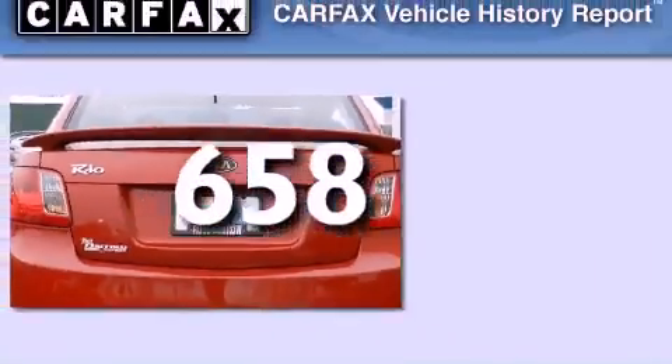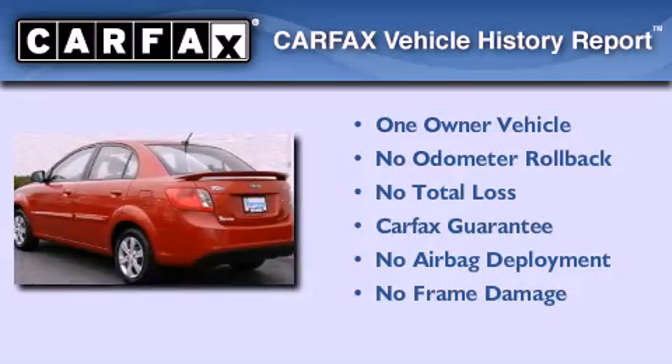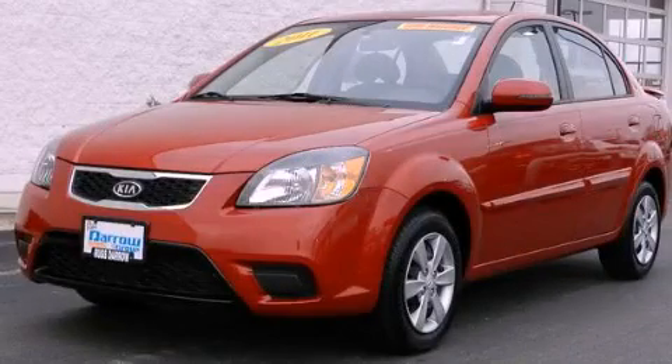This vehicle has fewer than 1,000 miles on the odometer. This Kia has had only one owner and it qualifies for the Carfax buyback guarantee. Please call us today for more information on this great vehicle.